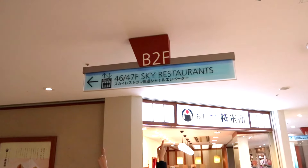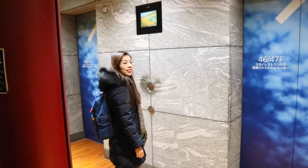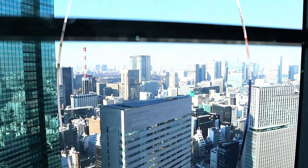Once you get in the building, walk straight and you'll find the sign for the sky restaurant. Then take a left and you'll find the elevator. Take the elevator up to the 46th floor — you get an awesome view on the way up.